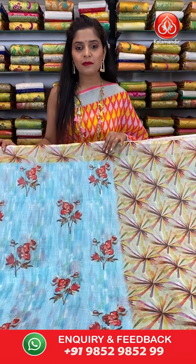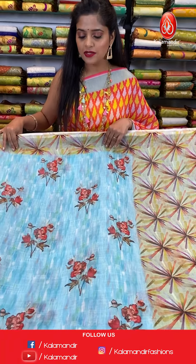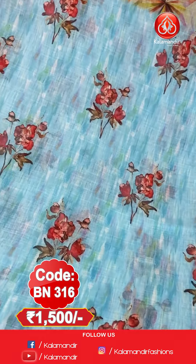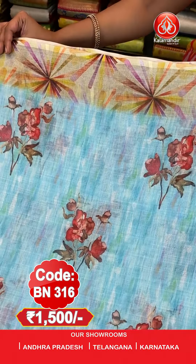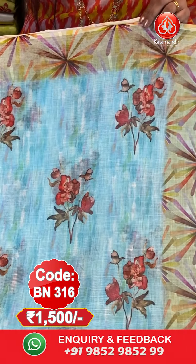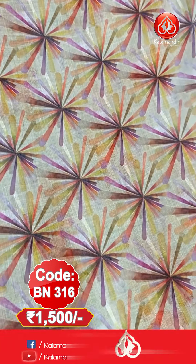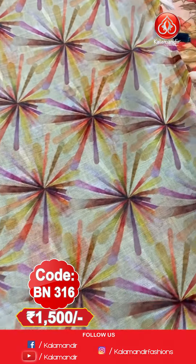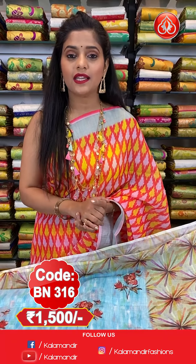Next saree. Now I am holding the last saree from this episode — a light blue coloured saree with beautiful floral digital prints all over the body. The border is in contrasting colour with beautiful geometric prints and silver zari lines. The pallu has a similar geometric print with tassels at the bottom. Saree code is BN316, price is 1500 rupees only. To order, take a screenshot and send to our WhatsApp number 9852985299.